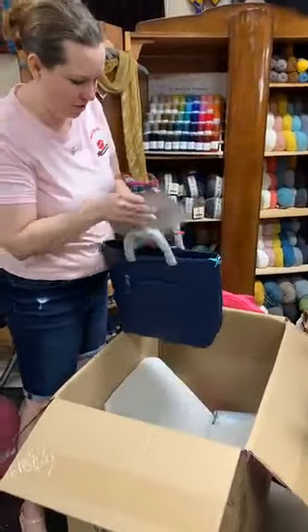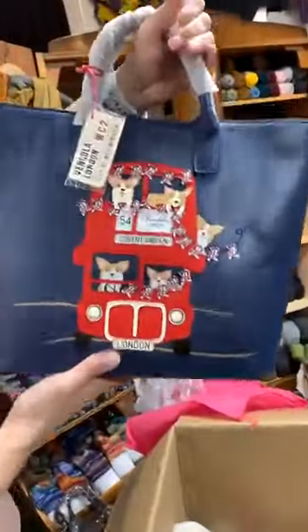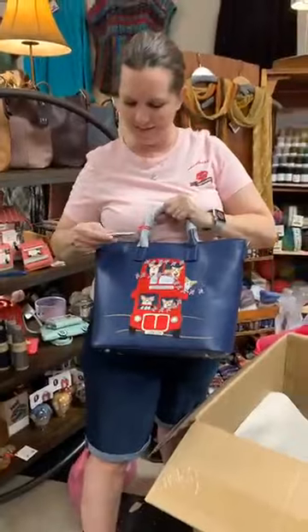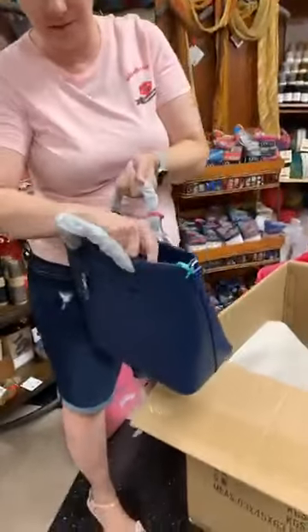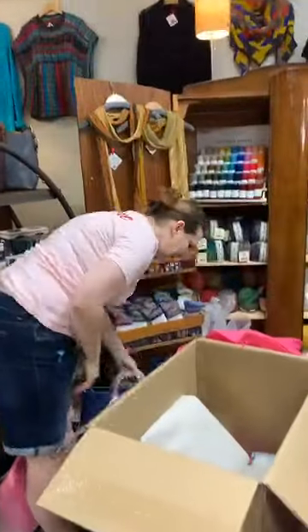This is a tote bag — totally British. It has a double decker bus with the Queen's corgis hanging out. It's a really cute tote with a little travel tag, a fun design, and a back zipper. All these bags have straps and storage.